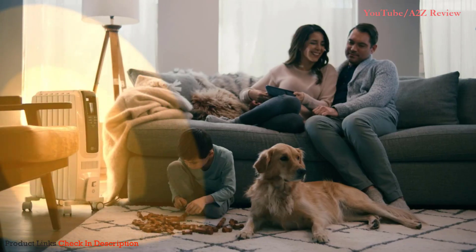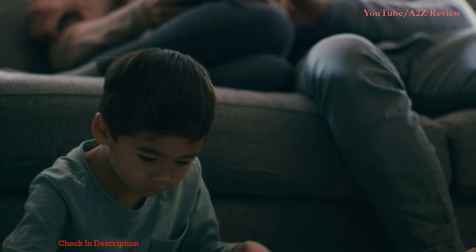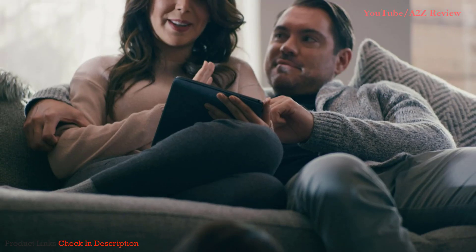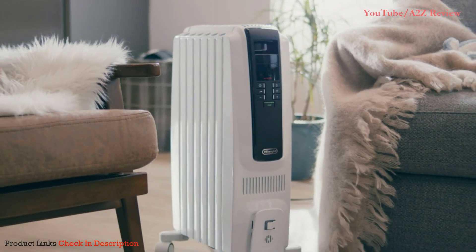Delivering gentle, full-room, long-term warmth, DeLonghi Radiant Heaters distribute heat quietly, evenly, and efficiently. Bring cozy comfort into your home with the Digital Portable Radiant Heater from DeLonghi.